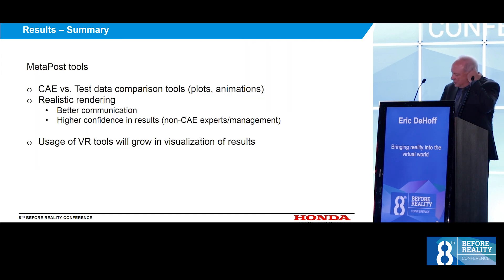To summarize the results section: MetaPost has some really good tools for visualizing results and overlaying CAE and test data. The key to all this is to make it easy and efficient for the users to use these tools.